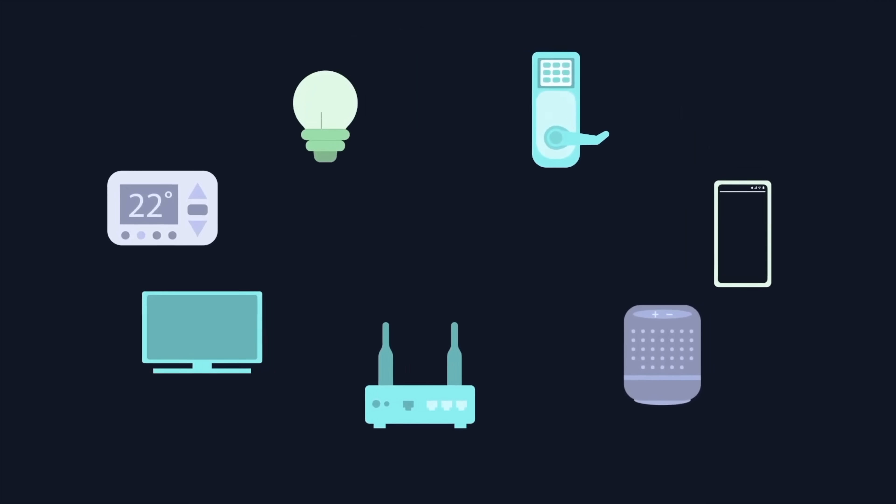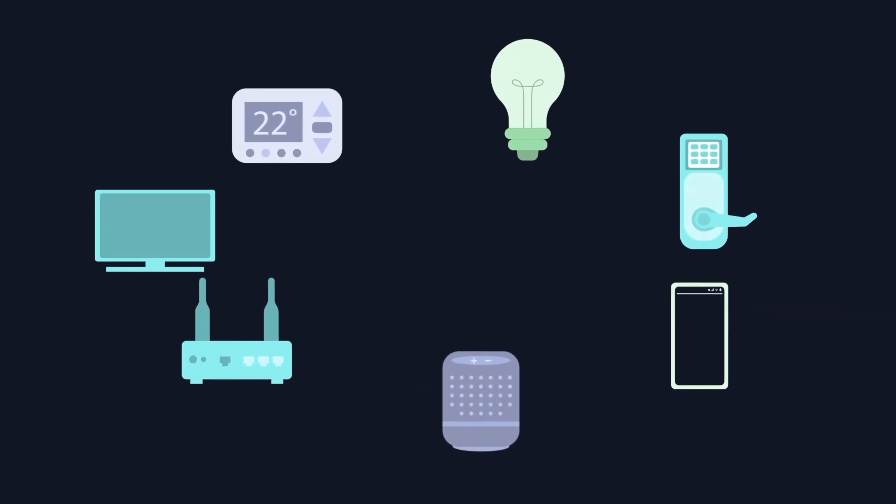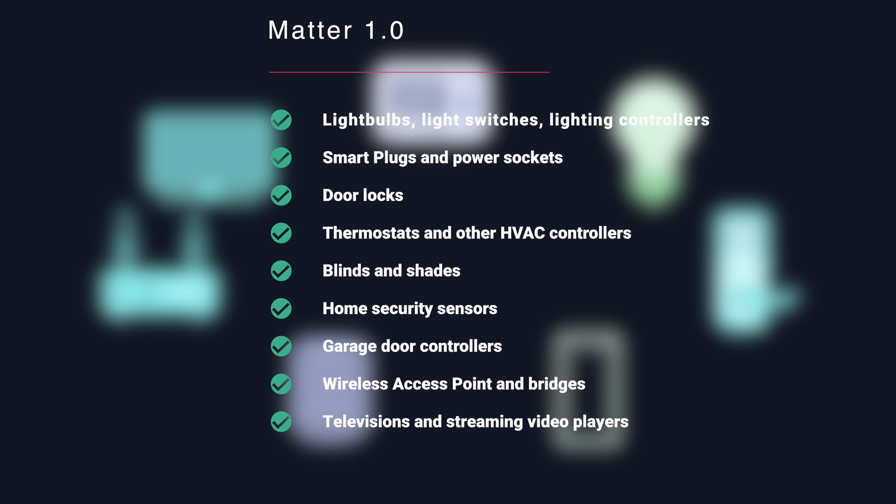The initial 1.0 release is limited, with only a few device categories supported: light bulbs, light switches, smart plugs, door locks, thermostats, blinds, home security sensors, garage door controllers, wireless access points and bridges, and television and streaming devices are the only ones supported at the moment.